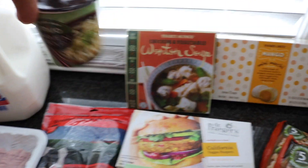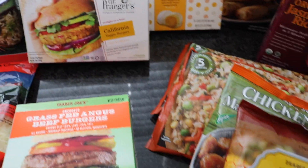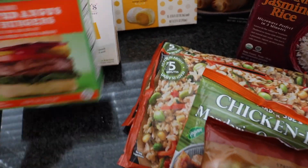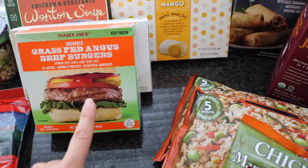These miso ramen soups were new, so I just picked up one to try. And then Dr. Prager's California veggie burgers, and I got the grass-fed Angus beef burgers for my husband. We're gonna have burgers one day this week.